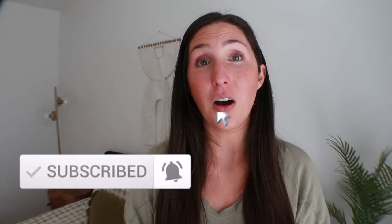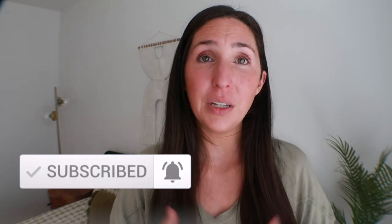Make sure to hit subscribe and the notification bell because in my next video I'm going to talk about the baby items to save on or skip altogether. In the meantime, check out my Montessori gift guide and my Montessori activities for newborns. If you liked this video, give it a thumbs up, share it with a friend, and drop a comment below with what your splurge items were — I'd love to hear. My name is Rachel, have a good one!